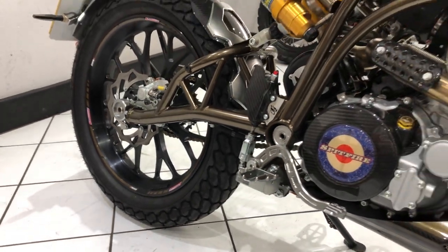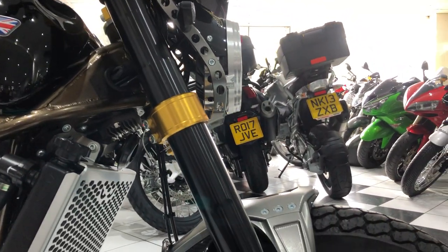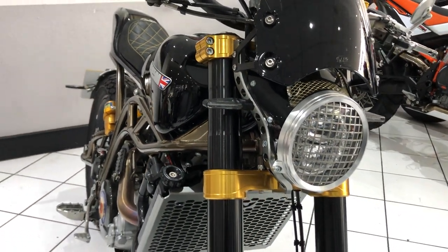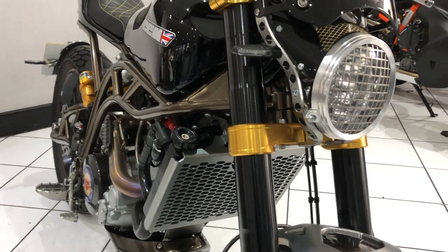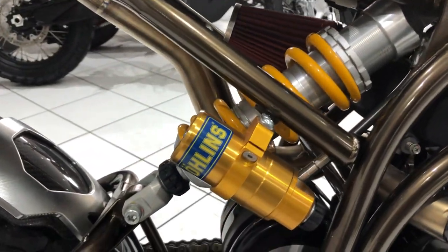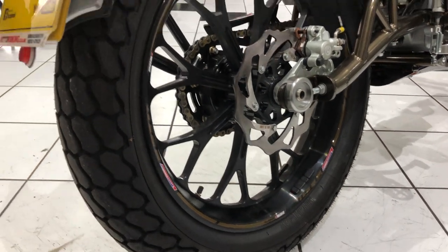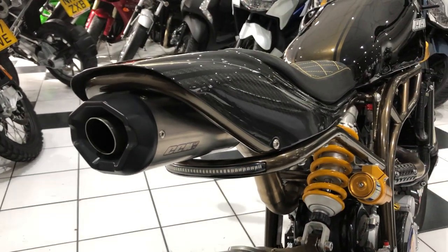And if you haven't noticed already, it comes with the Ohlins suspension race pack. Absolutely stunning — that was a fortune, a real expensive extra when it was new. You get the gold yokes or triple trees, and you get the Ohlins rear shock absorber. Not many of these builds had that suspension setup, as it was an optional extra.